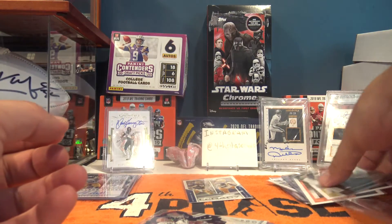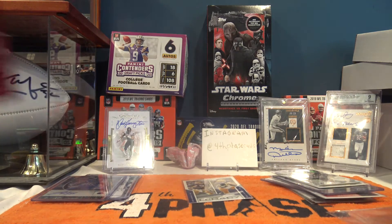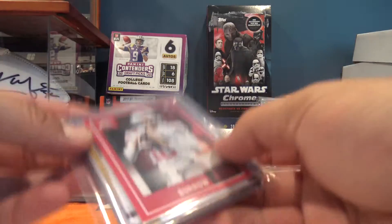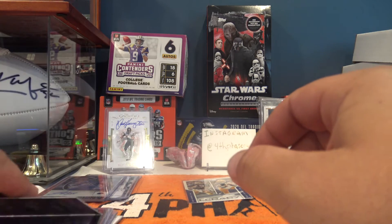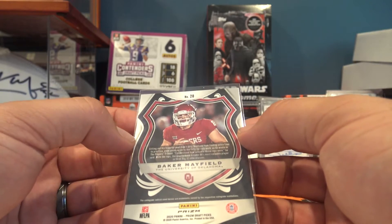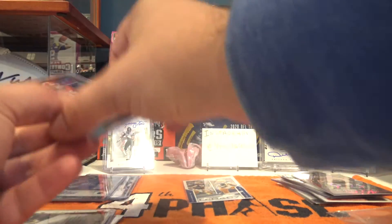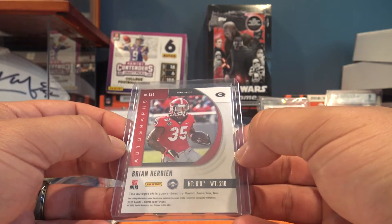So far each pack has had two autos - they said you'd get either one auto and one memorabilia or two autos, and we've been lucky getting two autos each pack. Right off the bat for pack three I see something I like - a Baker Mayfield Crusade card, really cool. Not numbered, but something I'd still like. Our auto is Brian Herrian with a little green parallel action, out of Georgia.